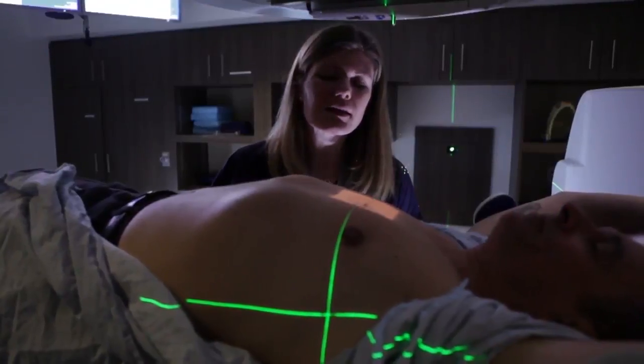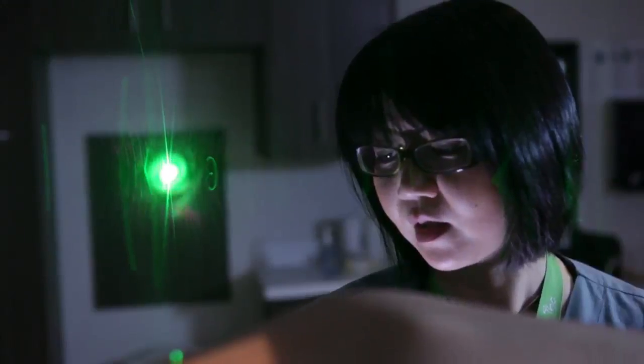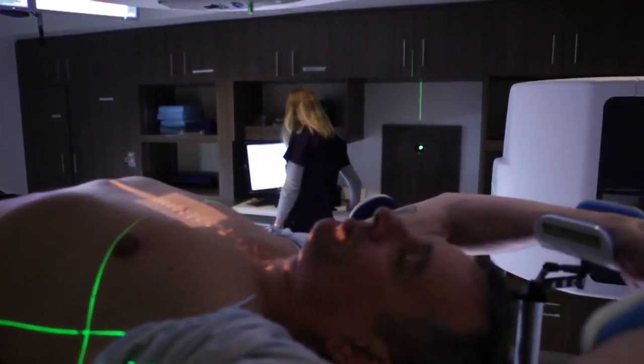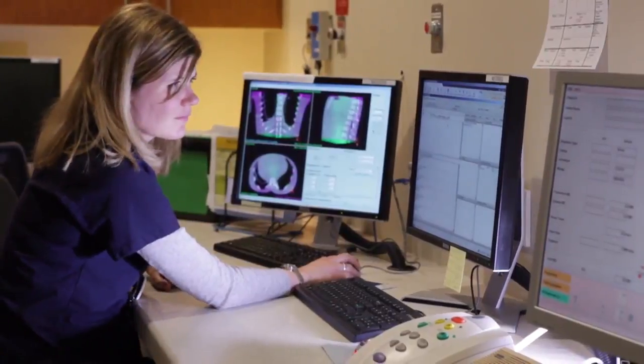The positioning and imaging done on the treatment unit each day allows the therapists to ensure this extremely precise treatment plan is delivered exactly as prescribed by the oncologist. We take a cone beam CT image, which takes about one to two minutes to acquire. It's a high-precision, three-dimensional volumetric image that we can compare precisely to the treatment position of the patient based on the plan.